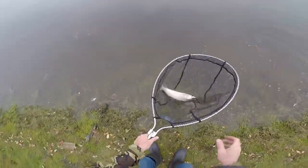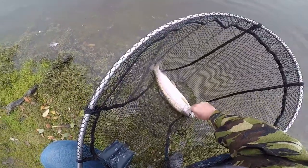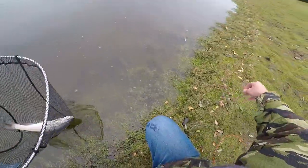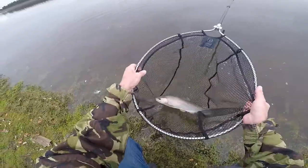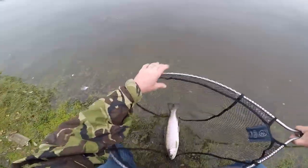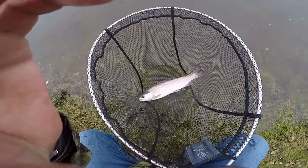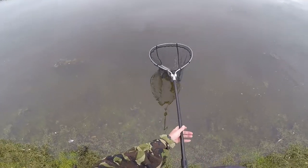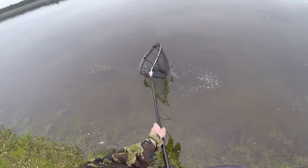There we go — hooked just right in the side of the mouth. And there's another little brownie from Scout Dyke Reservoir. Let's put him back. Let it come all the way into the edge and then it just took.